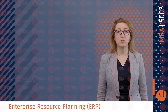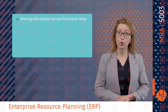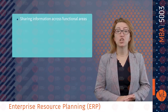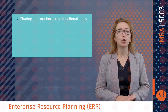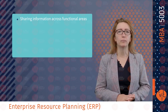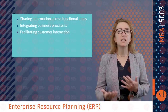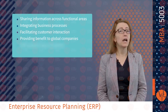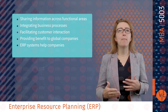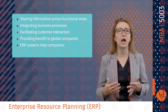Enterprise resource planning is software that organizes and manages a company's business processes by sharing information across functional areas such as accounting, sales, distribution, manufacturing, planning, purchasing, human resources, logistics and inventory. It integrates business processes, facilitates customer integration and provides benefits to global companies. ERP systems also help companies manage their resources efficiently while better serving their customers.